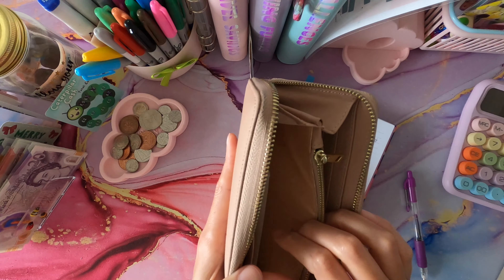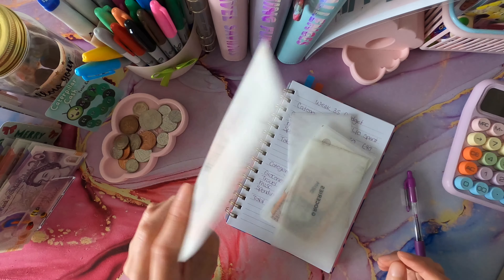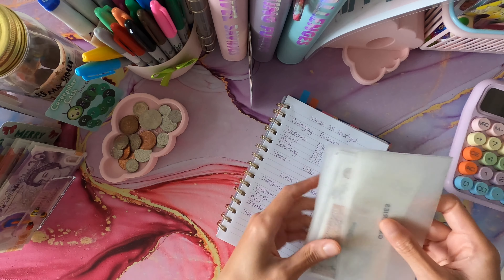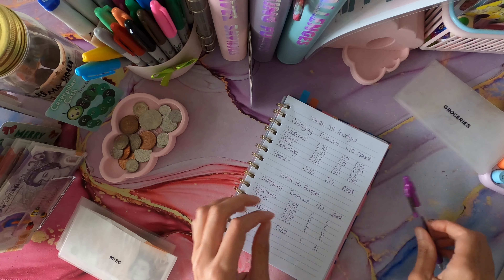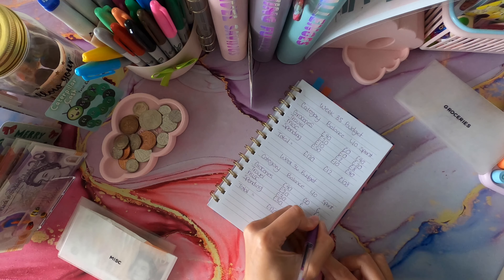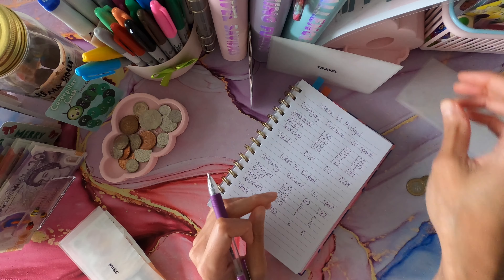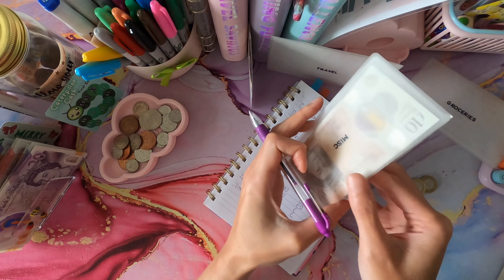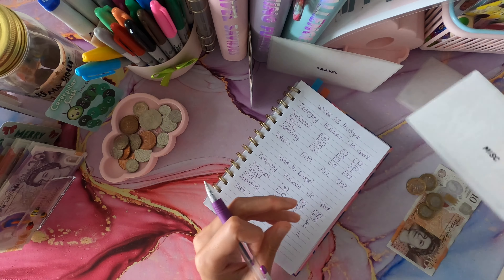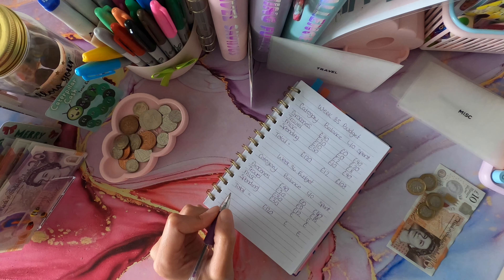Let's start by going through these envelopes to see what I've got left. I'm trying to have a very low-spend month, so I took my spending money out of my purse after stuffing it. Groceries: nothing left from 40 pounds, so that's 40 pounds spent. Travel: 2 pounds left, so 18 pounds spent. Miscellaneous: 12 pounds left from 30, so 18 pounds spent.